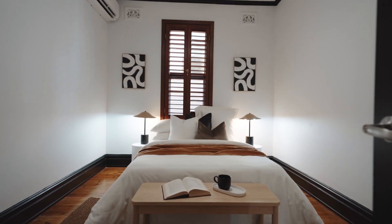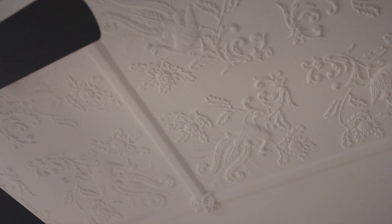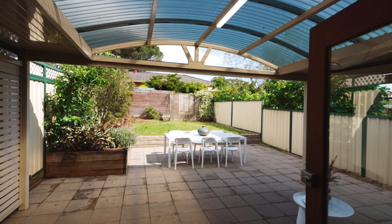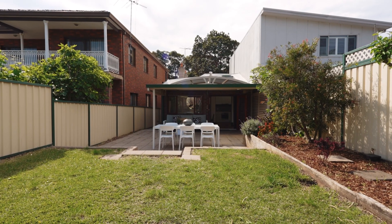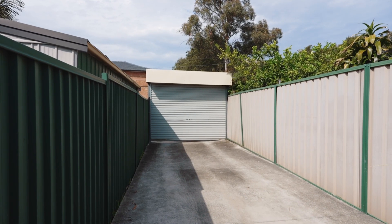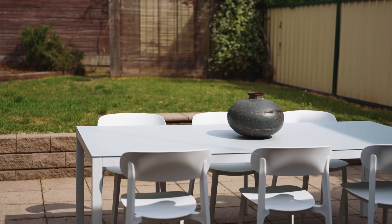With two bedrooms plus a study or third bedroom and a large attic storage, you'll find plenty of space. A covered alfresco patio overlooks a deep and private back garden, plus there is parking for at least two cars with secure side access from Lock Street.